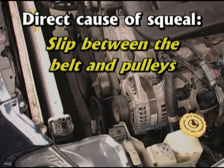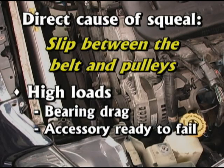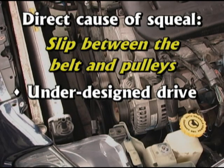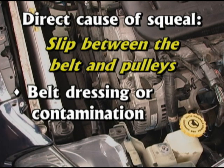Slip may also occur due to high loads resulting from bearing drag or an accessory on the verge of failure. An under-designed drive slips due to high accessory load or insufficient wrap on the driven pulley. Belt dressing or contamination by oil, antifreeze, or other lubricants may also cause slip.